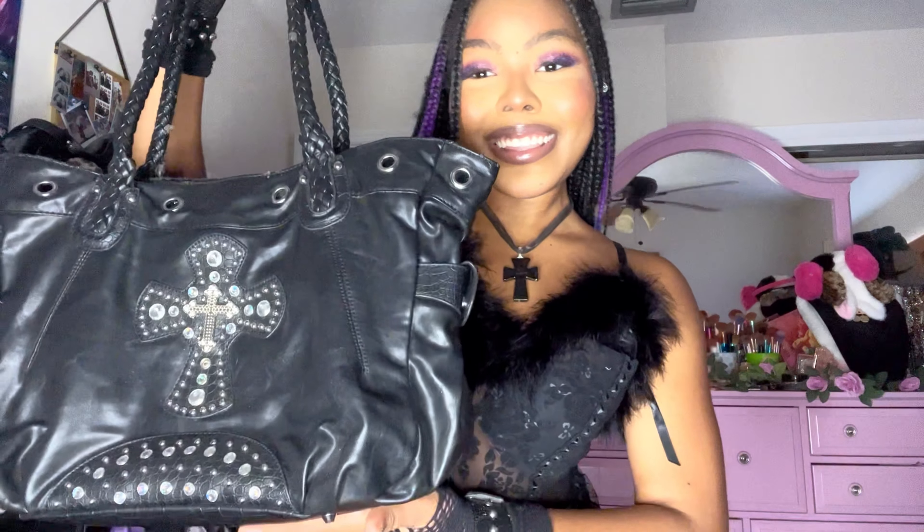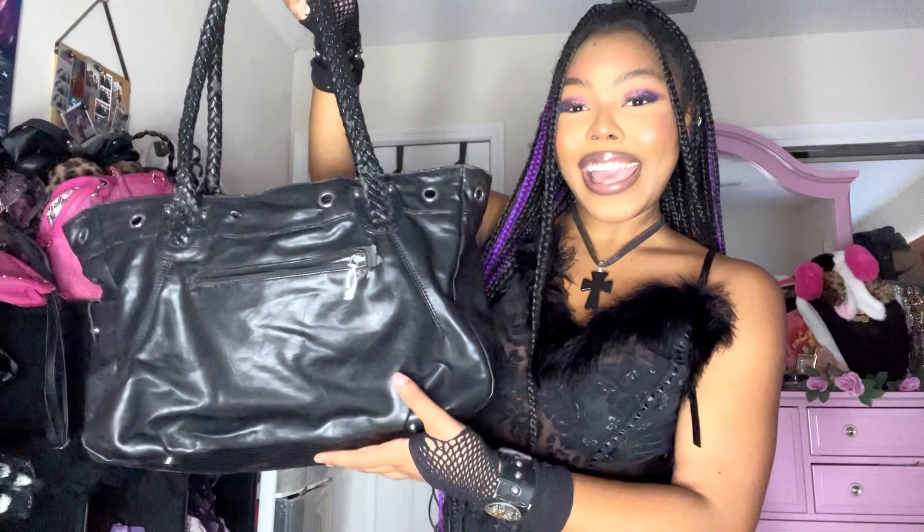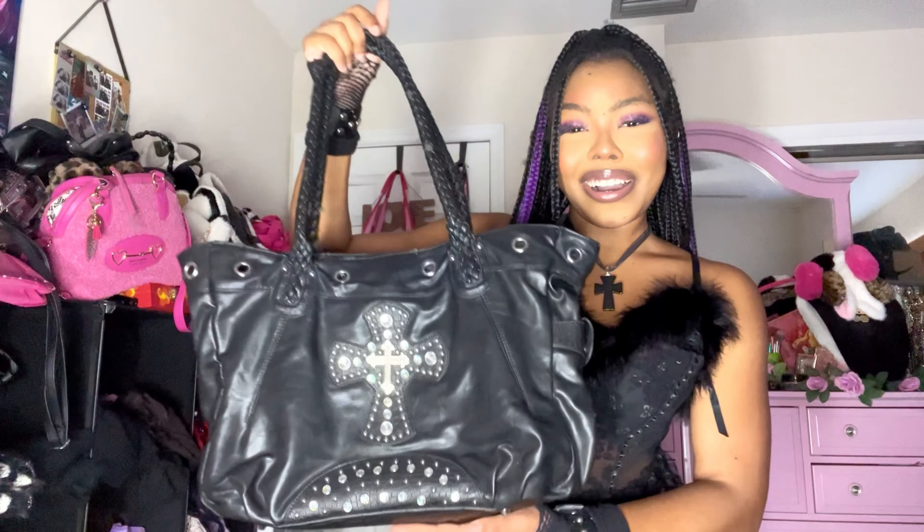I was in the middle of trying on everything when I realized I forgot to show you guys this bag. Look at this freaking bag — I got this from The Goth Fairy on Whatnot and it's actually amazing.